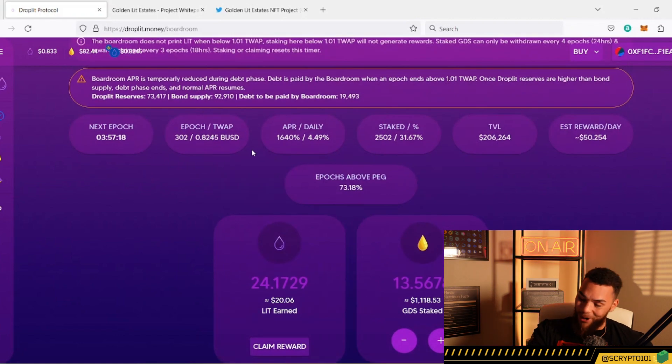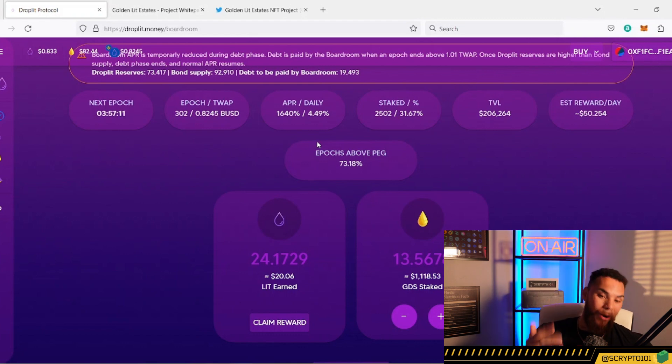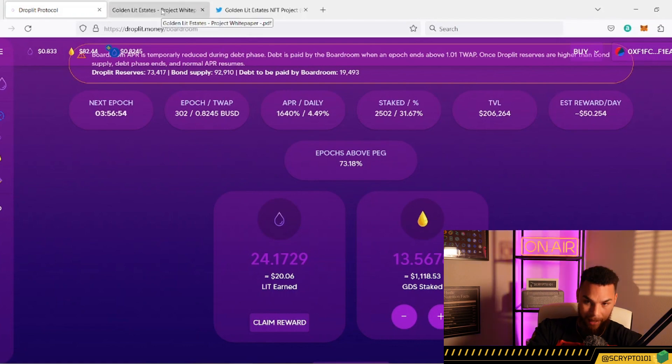This is what's so sad to see — 4.49%. Can you imagine how heavy this would be printing if we were above peg? What an opportunity. But talking about opportunities — that's what this video is about — we're going to be talking about Golden Lit Estates.